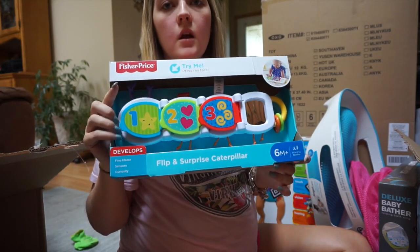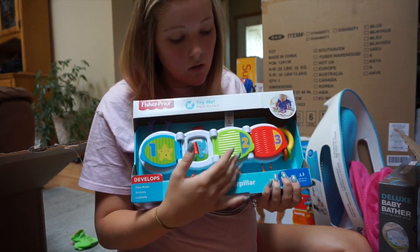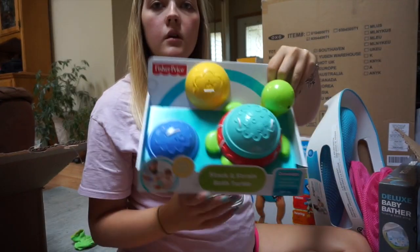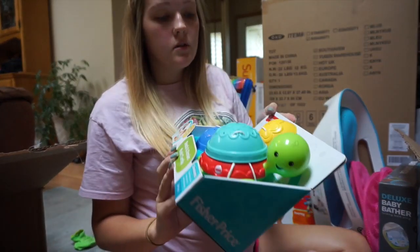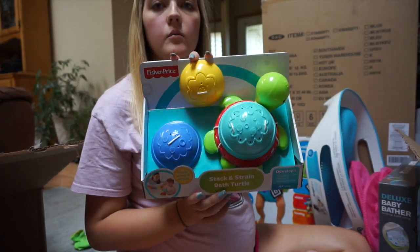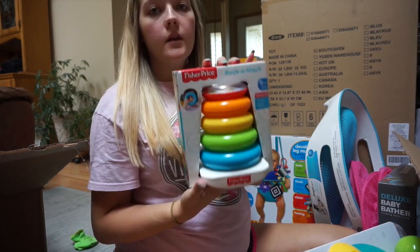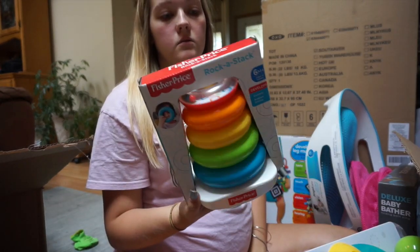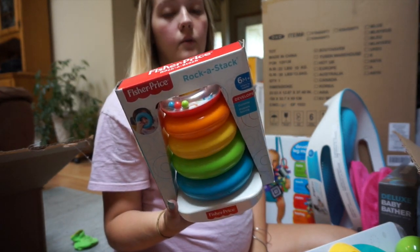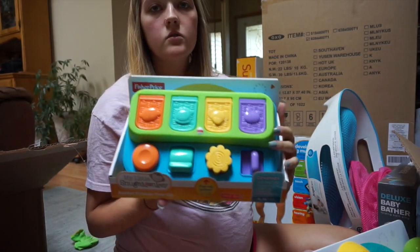The next couple of things are little toys from my mom's friend. She said these were things she used with her kids when they were little, so it's always nice to have them. One of them is a bath toy. They seem simple, but kids absolutely love them — they can chew on them, stack them, throw them, whatever they want.